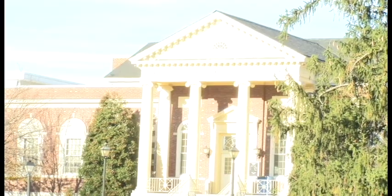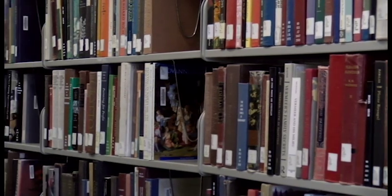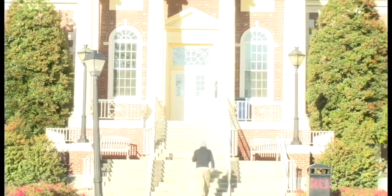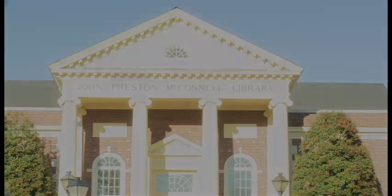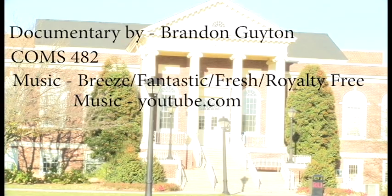McConnell Library is a very beautiful building with a rich history, which helps students at the university every day with its resources, books, and talented librarians. Thank you so much for joining us, and we'll see you next time.